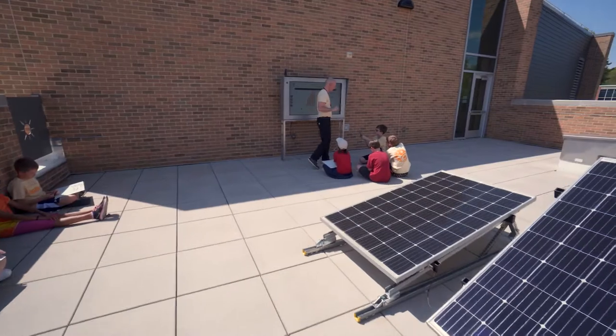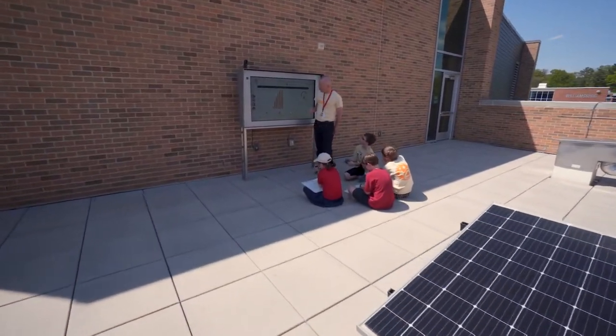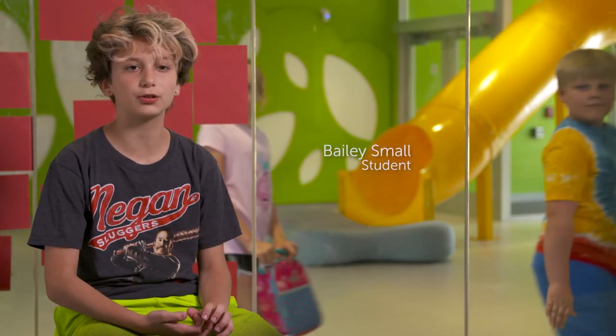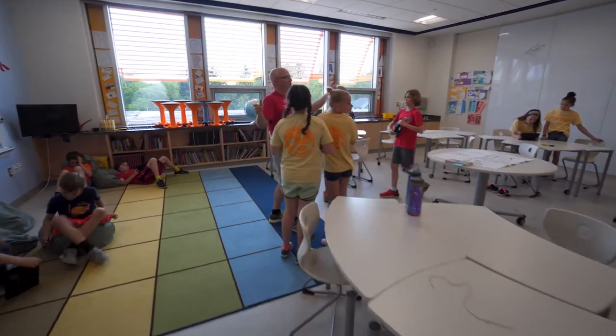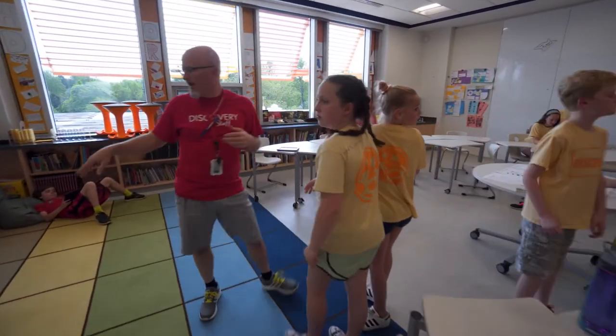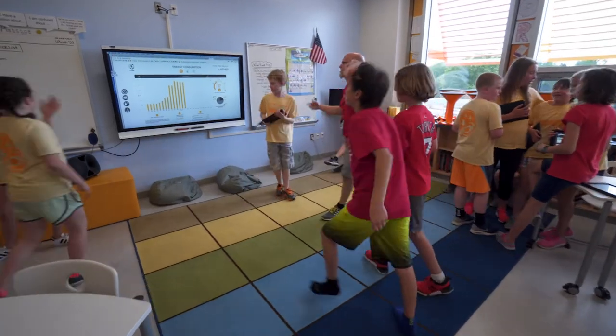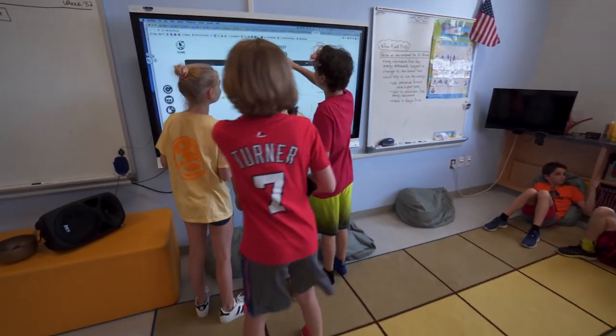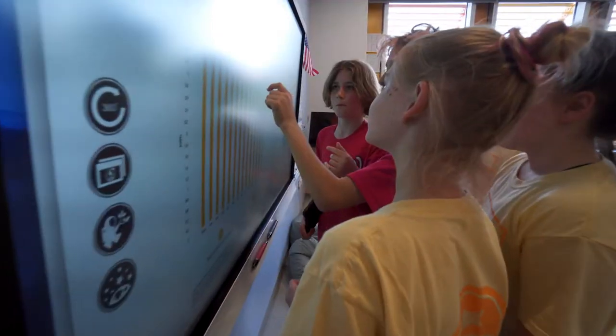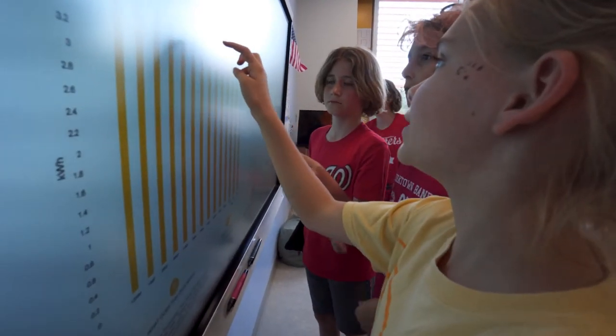I didn't realize you need that many solar panels to power this school — it makes you realize how much energy you actually use. As a parent, it's amazing that my kids get to experience technology that's on the forefront in their classroom every day. We'll have research projects completely centered around different components of the school, from the geothermal wells to the solar hot water generation for the cafeteria — so it makes things more authentic for students.